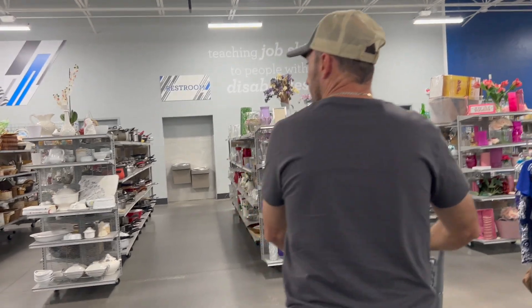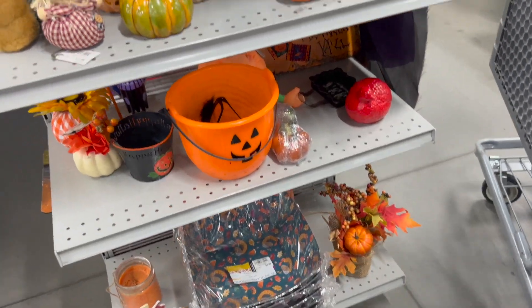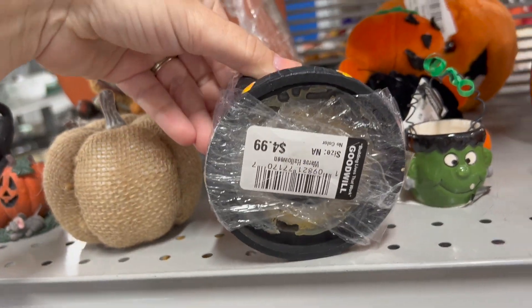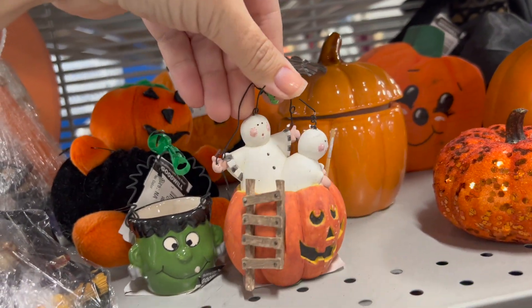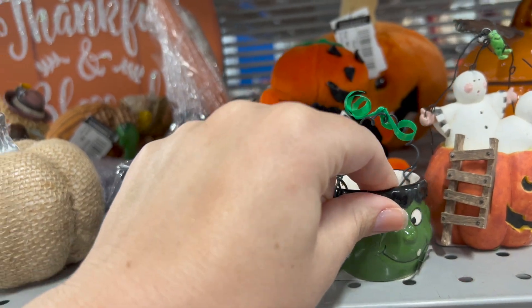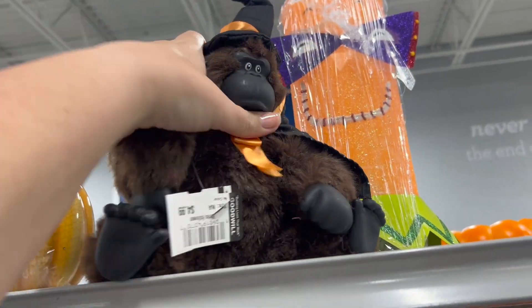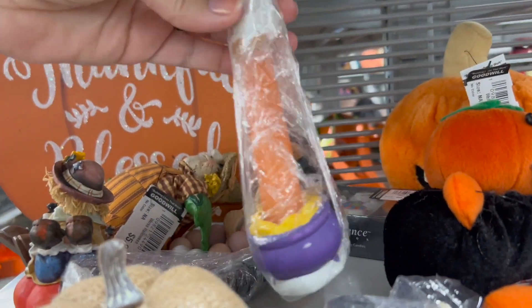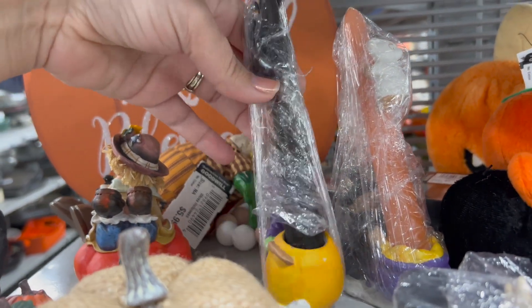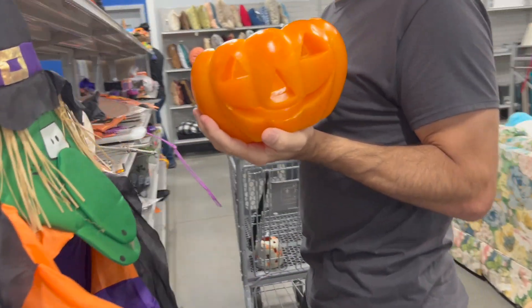Look at all the Halloween stuff. Oh, I could use things to make other things. Oh look at him — a little Frankie Stein. Oh my gosh, it's a witch gorilla! I like that. Is this a cat and a cauldron? I think so. Oh a pear. Cute. Oh it's a giant wax candle.